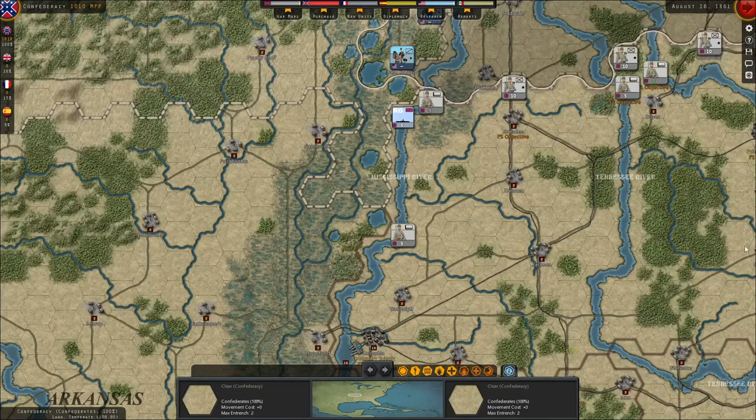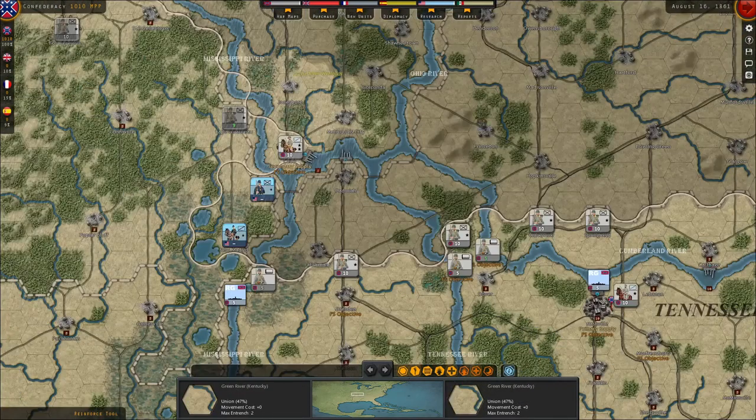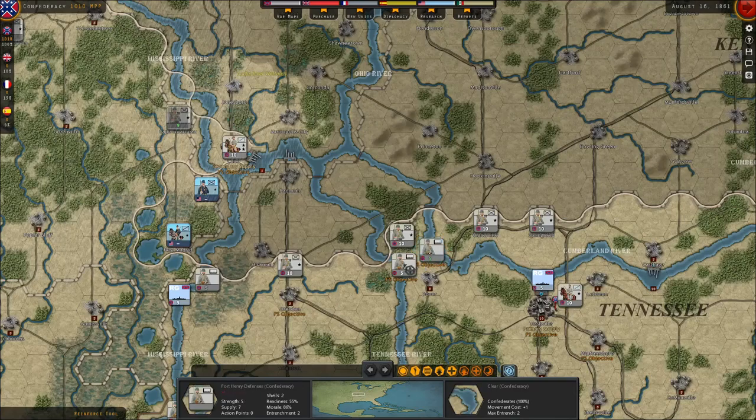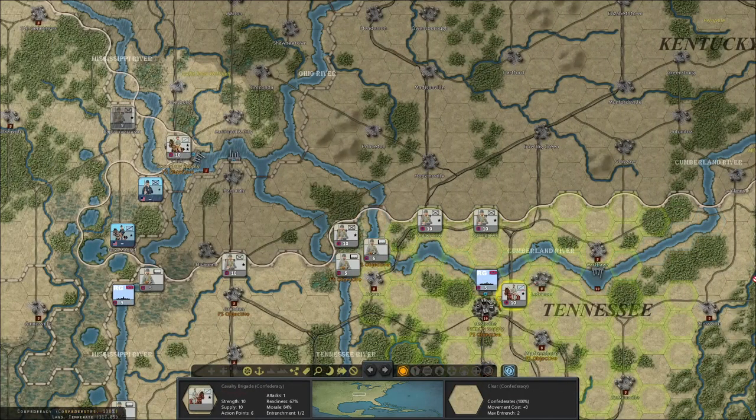Let's have a look at Tennessee. We already have some brigades here in position. I can bring them to strength 6 — since we have excessive MPPs at the end of the turn, why not? I'm a little surprised I can bring those guys to six — maybe because they have experience and I can bring them to overstrength, which for a fortress is probably six. This is a central fortress in the defense of Nashville, so let's do it — up to six. This gunboat is in a good position, and this cavalry is going to be interesting for grabbing land once Kentucky joins the war.